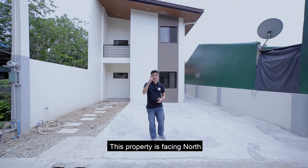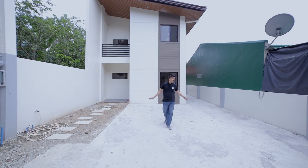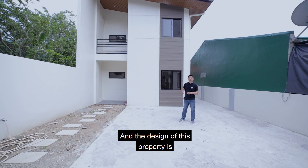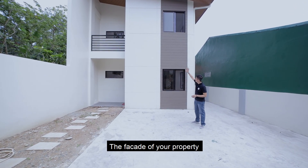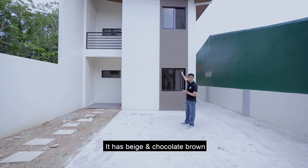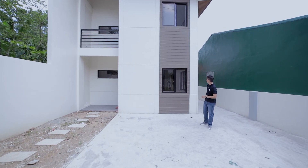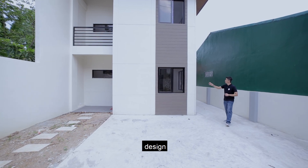This property is facing north, it has wide frontage, and a two-vehicle carport. The design is single attached or single firewall. The facade has two colors — beige and chocolate brown — with a horizontal concrete groove design, glass windows, and the same design is carried on the side of the property as well.